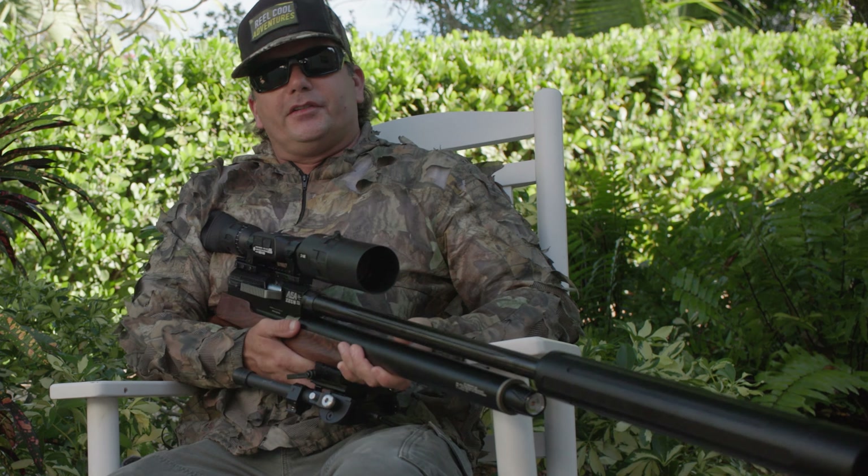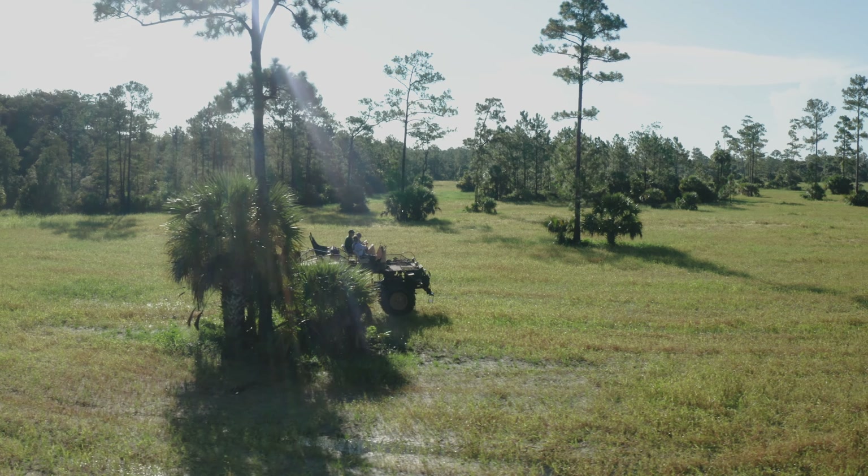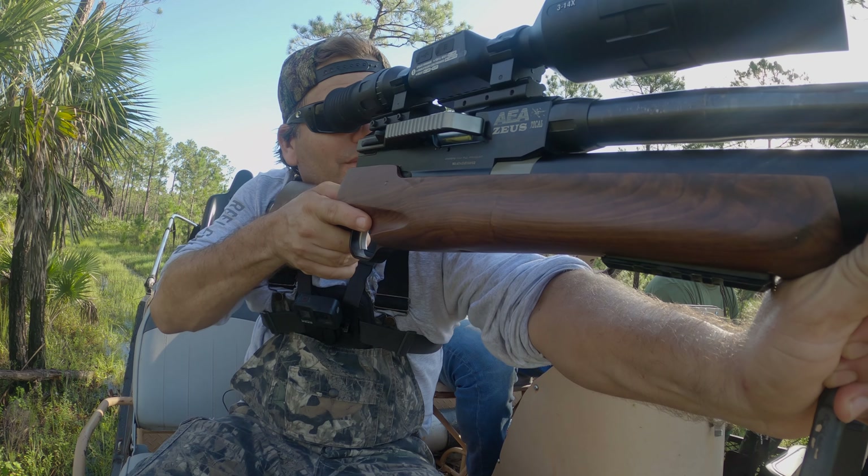Hello everybody, this is Real Cool Adventures. I'm Mike and this is the Zeus 72 caliber air rifle. We're in South Florida. We're taking out large game. It's going down right now.